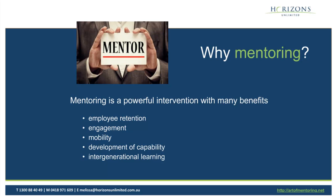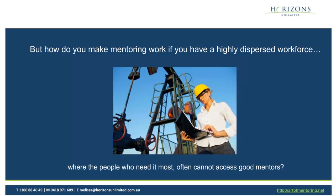But how do you make mentoring work if you have a very highly dispersed workforce? We know that people who need it the most often don't have access to good mentors. We've very deliberately chosen this picture for this slide because this is an example of one of the programs that we've run, where women working on remote mining sites were not able to access good mentors. So how do you make it work?